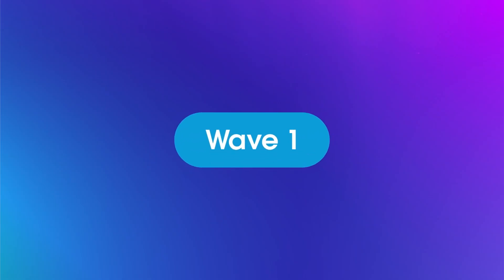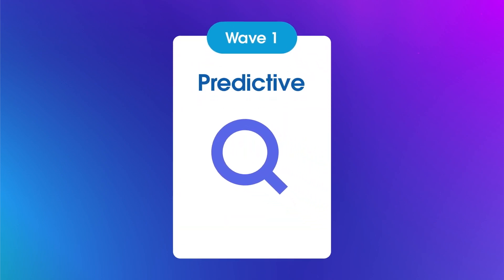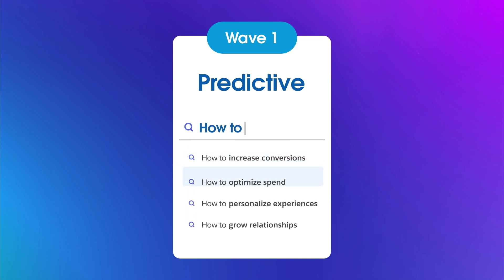The first wave of the AI revolution is called Predictive AI. Predictive AI uses machine learning combined with large amounts of data to identify patterns and anticipate behavior, like how products are recommended to customers based on their purchase history.